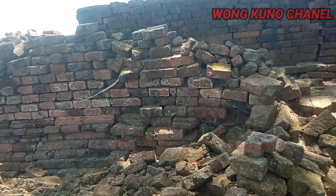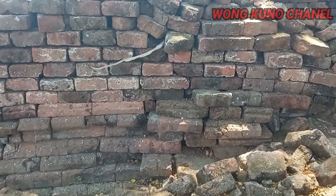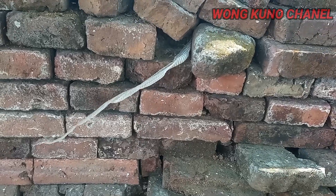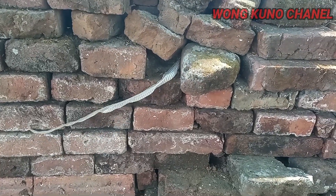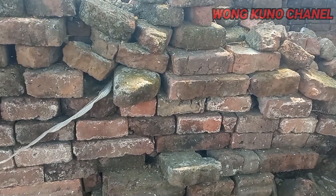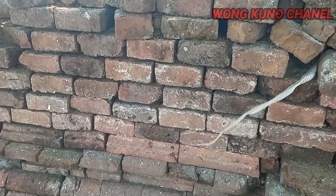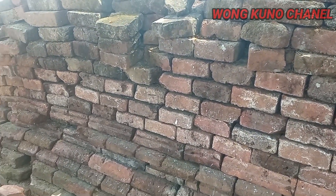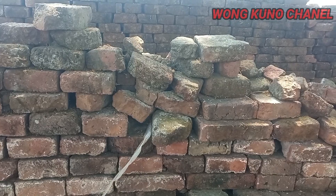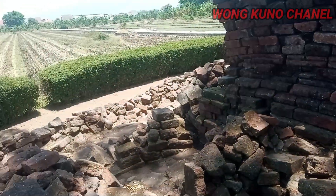Namun sekarang sudah roboh. Nah ini guys, ini buktinya kalau ini dulu dibuat sarang ular. Ini ada bekas dari pelusungan ularnya yang sudah ganti kulit. Jadi memang di sini dulu dipercaya sebagai sarang dari ular, makanya tidak ada warga yang berani ke sini jaman dulu, karena memang banyak sekali ularnya.